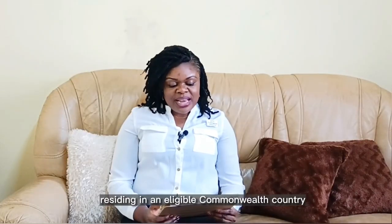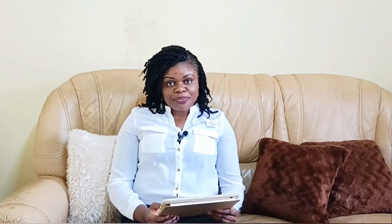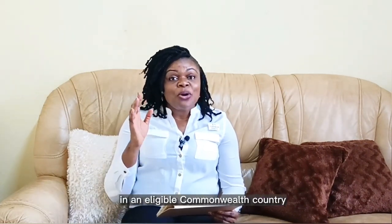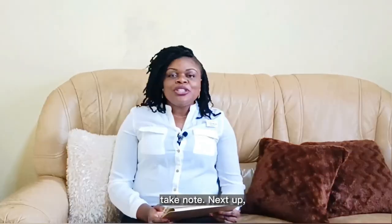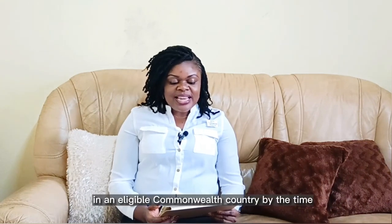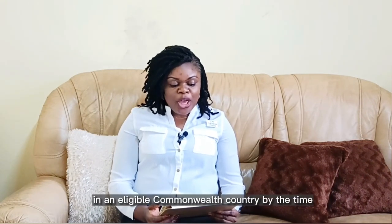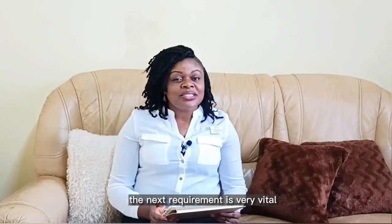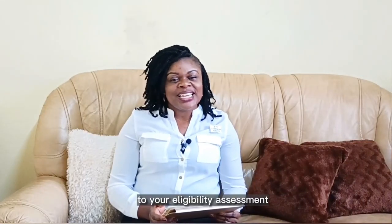At number two, you should be permanently residing in an eligible Commonwealth country. They didn't say you must be in your own country — you should be residing in an eligible Commonwealth country. Take note. Next up, which is the most important and primary requirement: you should be registered for a PhD at a university in an eligible Commonwealth country by the time the scholarship starts, which is September 2023.